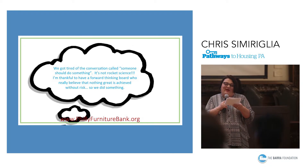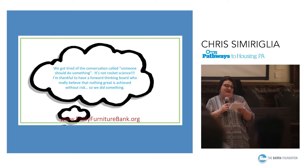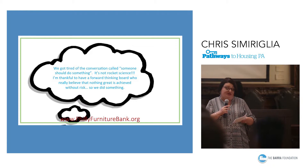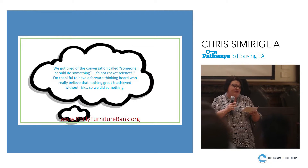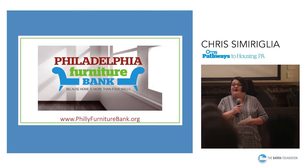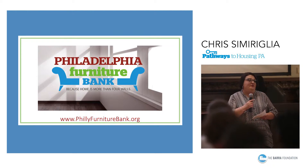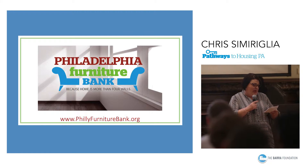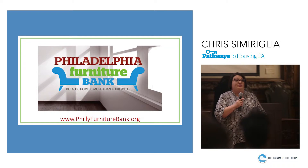To solve this problem, Pathways to Housing PA launched a large-scale and tech-savvy solution to redistribute cast-off furnishings at no cost and get them to families and individuals in need. These are the simple human goals of the Philadelphia Furniture Bank: that no child should sleep on a floor, that no family should be without a dining room table, and that everyone should have a place to keep their clean clothes and treasured belongings.